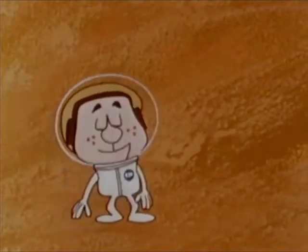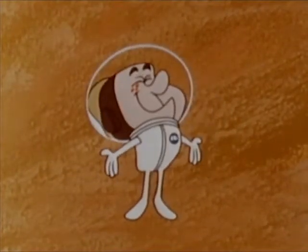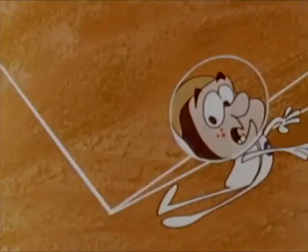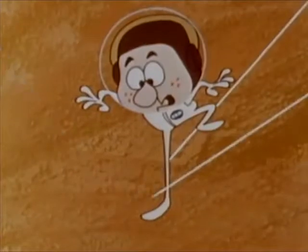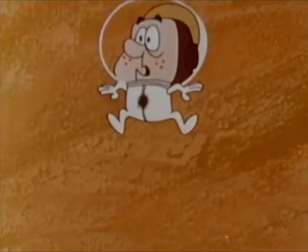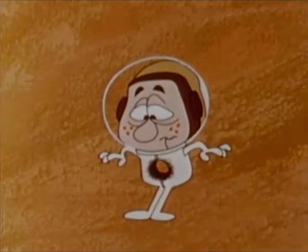Sorry Andy, there's still another danger: high-velocity micrometeoroids. While the odds against a micrometeoroid hitting an astronaut are believed to be extremely low, any puncture would be decidedly uncomfortable.